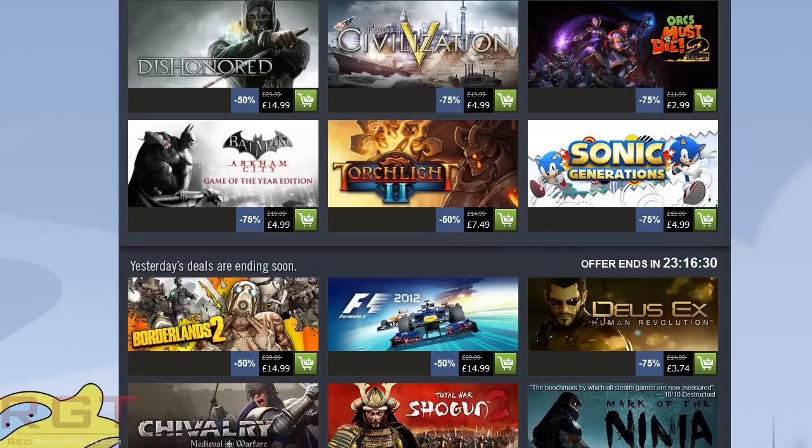GamersGate are also running a sale. I don't know if it's still running — it was yesterday when I looked — and they had actually Dishonored for the same price. I actually forgot to mention it in yesterday's deal section.